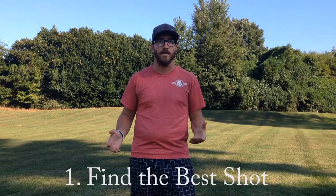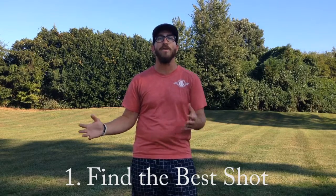My first tip for saving strokes is looking for every shot. Whenever you're in a troublesome spot, or even on the tee, look around, see what your options are, and start to weigh those options. Find the best shot for you. Some days your best shot is a sidearm and some days it's a backhand. Understand where you're at in your game on the day, and understand what shot is going to get you the best score.